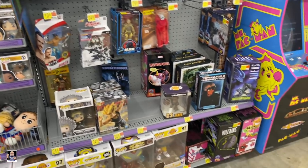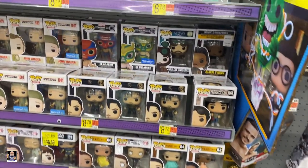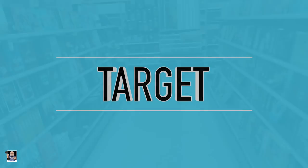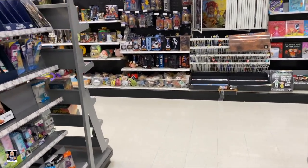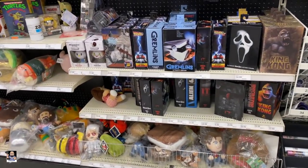Alright guys, I think we're gonna head over to Target. See you there. Alright, let's check things out back here at Target. See what we've got.